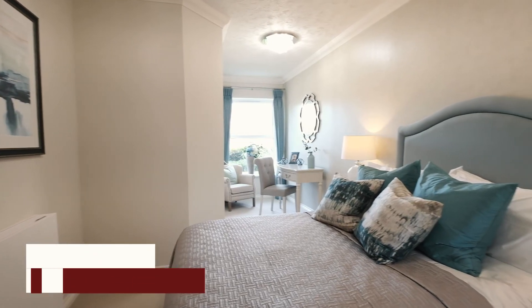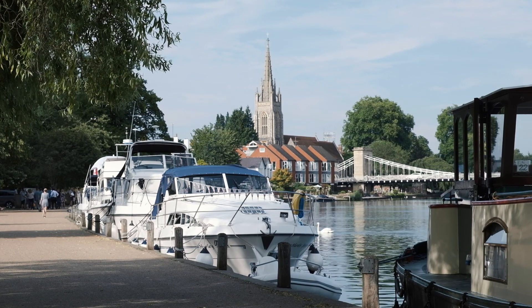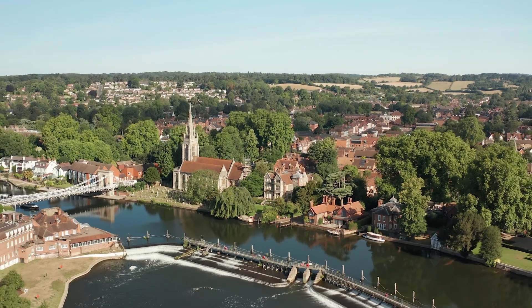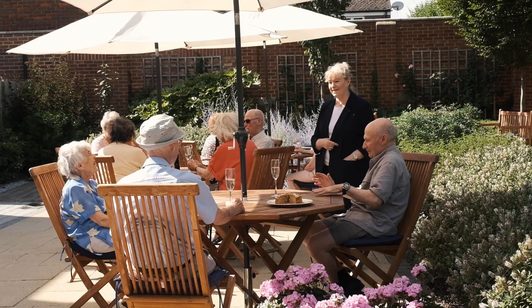Hello, welcome to Peel Lodge. My name is Christine and I'm the Lodge Manager here. Peel Lodge is a stunning collection of one and two bedroom retirement apartments in a peaceful location, surrounded by meadows and woodlands and a stone's throw from the popular town of Marlow.